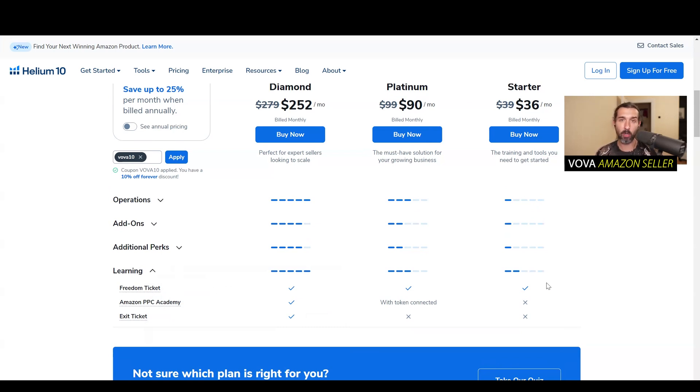Freedom Ticket is a course that shows you how to sell on Amazon and how to sell on Walmart, from A to Z. It's an A to Z course showing you how to sell on Amazon. If you're someone who is a beginner who only recently discovered selling on Amazon and you're not sure how it even works, Freedom Ticket shows you this entire process from A to Z.